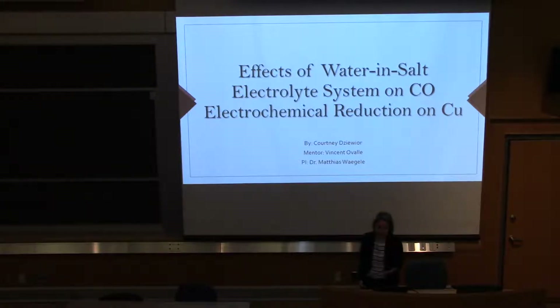Good afternoon. My name is Courtney Vager and I'm a rising junior at Ponderous College in Spartanburg, South Carolina, pursuing a double major in chemistry and music. This summer I spent my time in the Vagalo lab researching CO electrochemical reduction as part of the BCREU program.